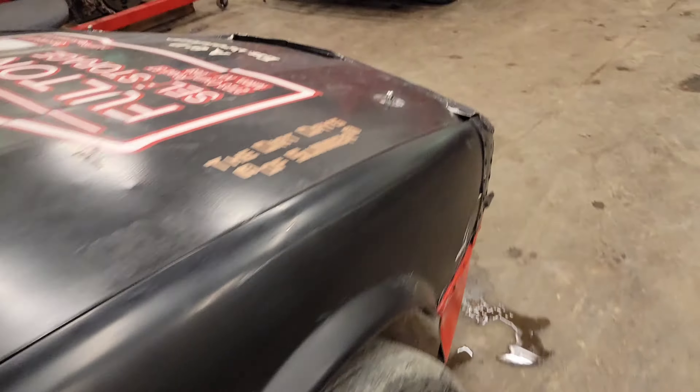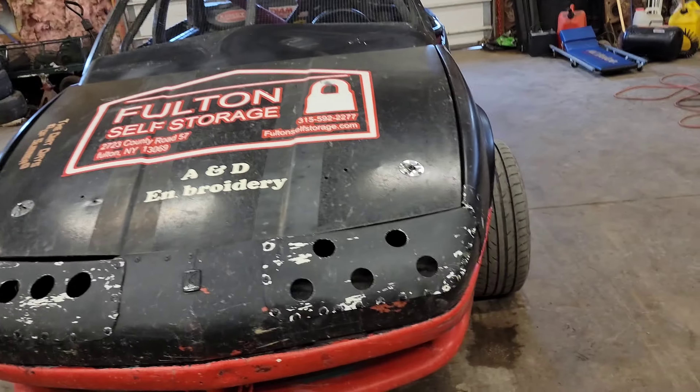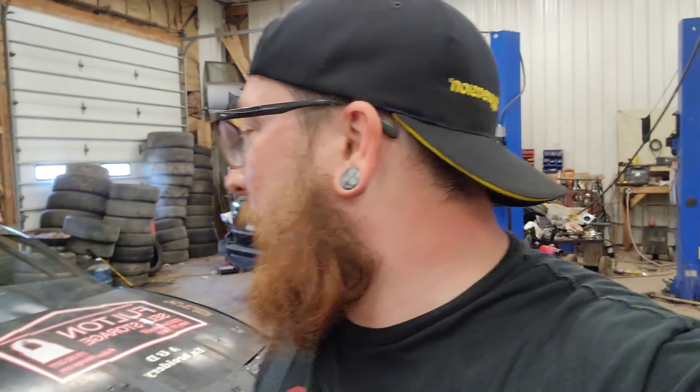A couple of housekeeping things: we have water temp and oil temp, but the other gauges are not currently hooked up and functioning properly. It's got a decent fuel pump in it — that should be good. He did say the power steering pump is getting weak, so I'll need to put a new one on at some point, but probably won't until it actually gives out — why spend more money when everything's working as it should?